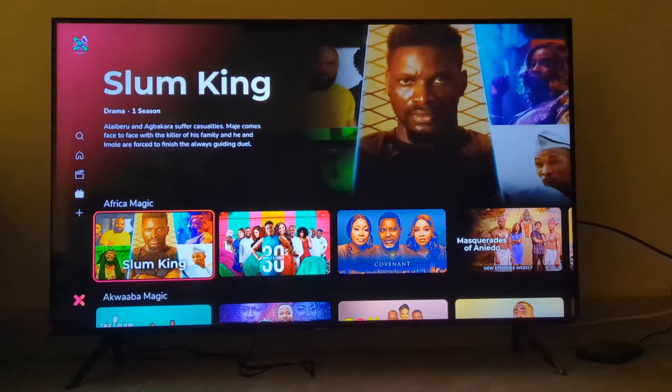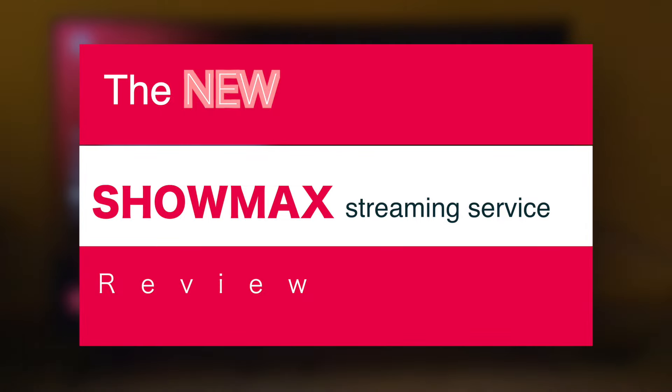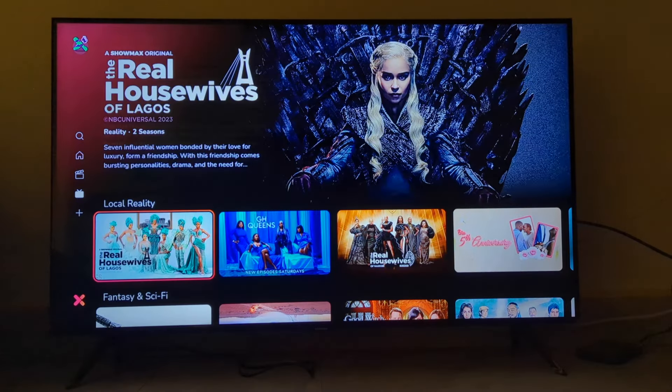Hey, what's up guys, David here from Dignited. Today I'll be testing the new Showmax streaming service. Alright, let's get into it.